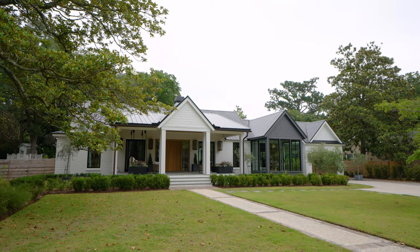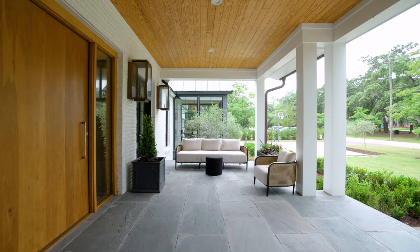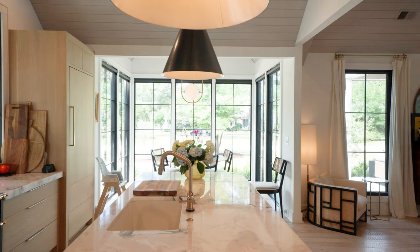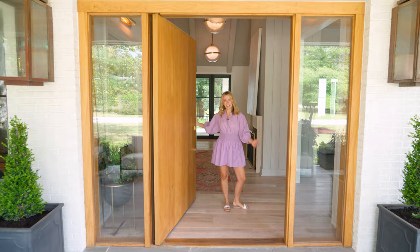Each house has a story, and I took this beautiful ranch and turned it into what I like to call California meets Atlanta slash Charleston. We've got a cool, edgy vibe, big windows, gas lanterns, and big porches — which is totally southern charm. Welcome to my home.